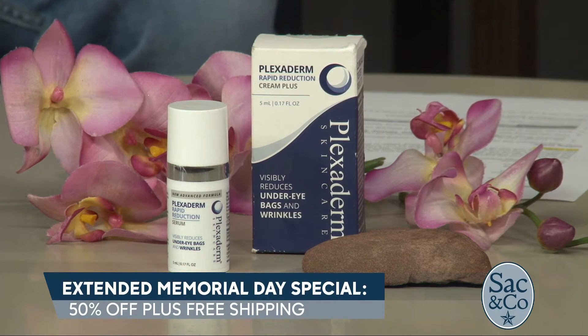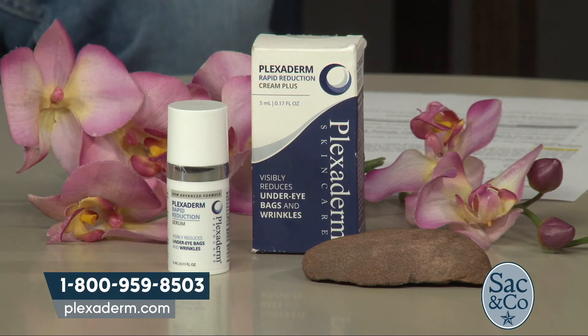In the skincare world, acetylhexapeptide 8 is known as Botox in a jar — no needles required. They've also added collagen to the serum, so it feels almost like a moisturizer when rubbed in. Collagen and peptides together provide moisture and elasticity, giving a fresh, youthful, glowing look, and inducing collagen production so results now last up to 10 hours. It is a game changer in the fashion and beauty industry.